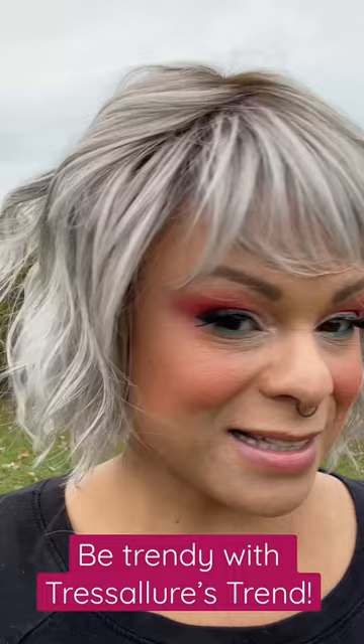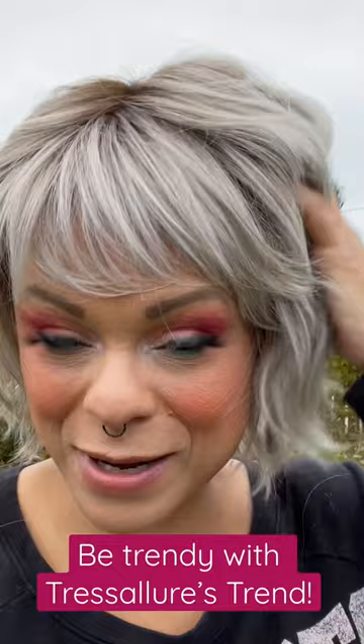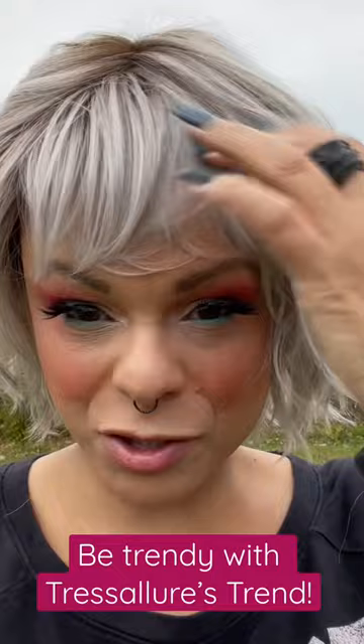This is Miss Trend and she is in the color 5660R8. So this is a trendy style and a trendy color. She is a lace front and a monofilament, which means you can move these bangs any way you want and move this hair around.